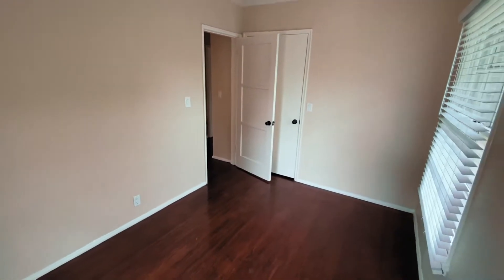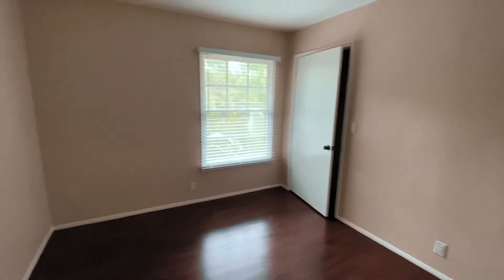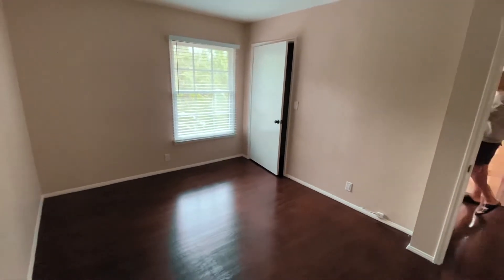Moving on to the very first bedroom — literally tiny. It is so small, like you can only fit a twin bed in there. I would say this is more of an office. That was very upsetting because when I saw this bedroom I was like, oh no, can't move into this one — it's too small. The second bedroom was huge, really big, with a lot of space and a very decent closet.